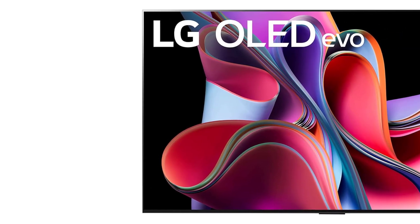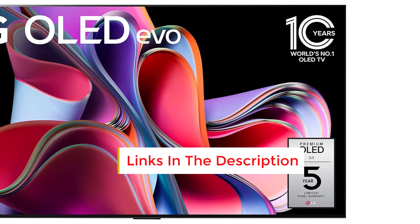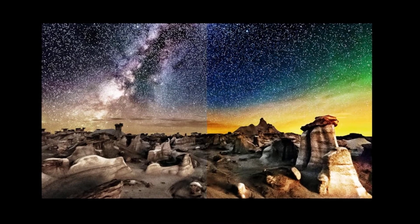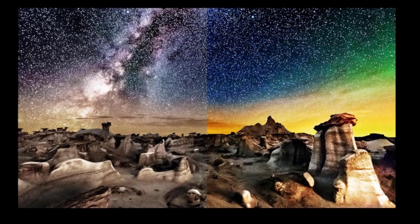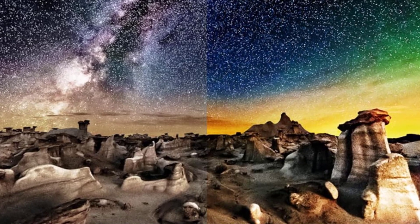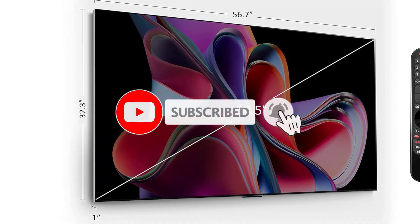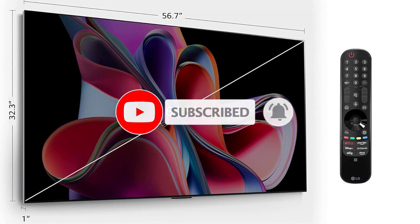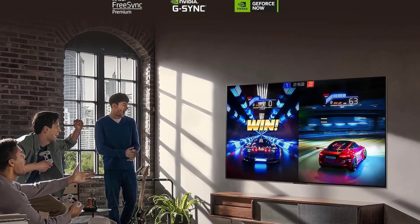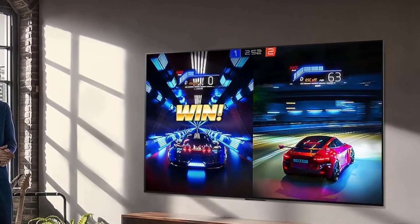The G3's picture quality is as impressive as its design. Although it doesn't use quantum dots like Sony and Samsung's OLEDs, it employs microlens array (MLA) technology to achieve similar peak brightness levels. We measured a peak brightness of around 1,470 nits, just below the highest measurement we recorded on the Sony A95L. However, because it lacks quantum dots, the G3's color volume isn't as high as that of the A95L or Samsung's OLEDs. It's also worth noting that the G3 is specifically built for wall mounting and doesn't come with a traditional TV stand. While you can purchase a stand separately, it adds to the cost, and the screen tends to tilt back slightly when placed on it.